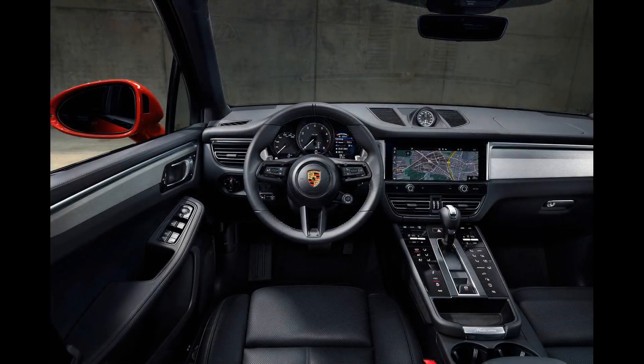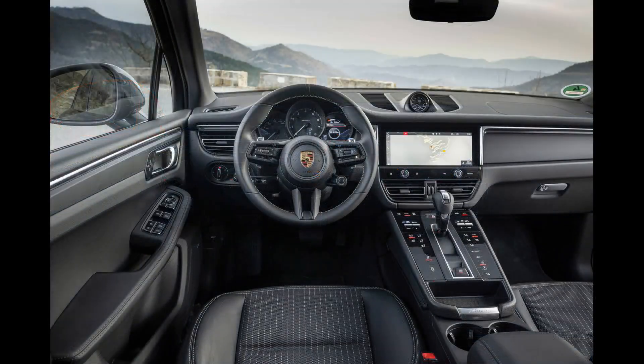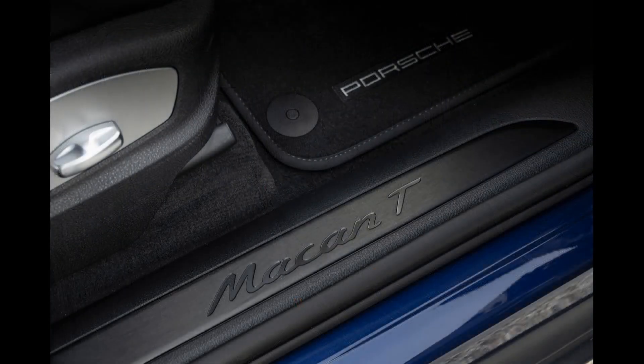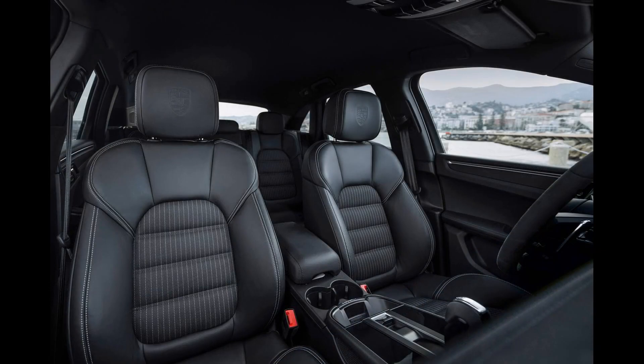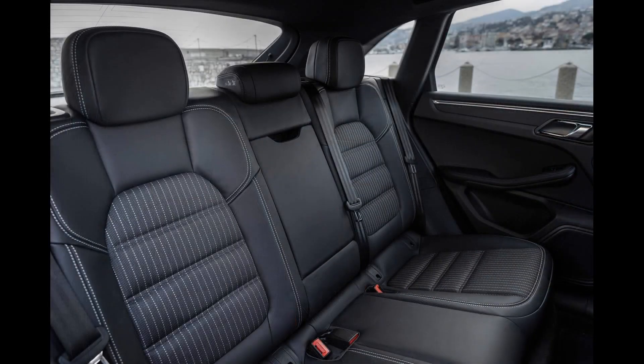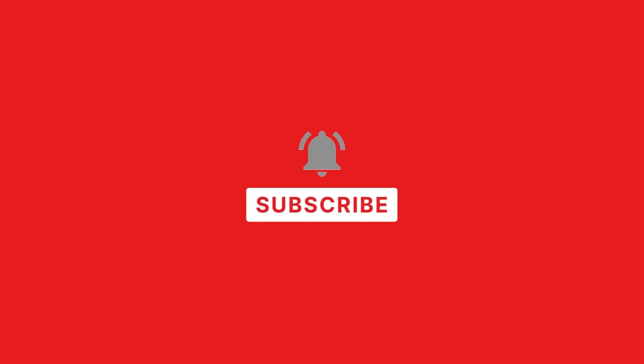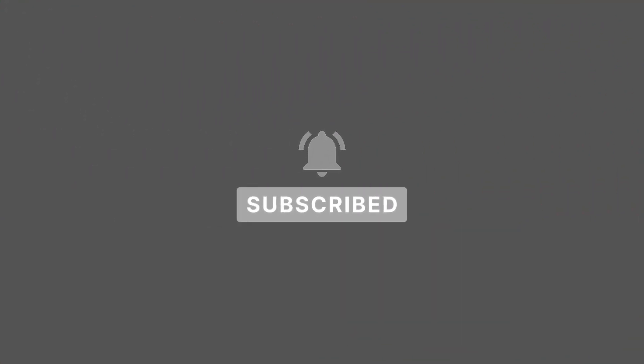Infotainment and connectivity: Porsche's infotainment system can be had with all manner of high-tech features, but they'll cost you. USB ports and 12-volt outlets are sprinkled throughout the cabin, so everyone should be able to keep their devices fully charged. A Wi-Fi hotspot and Apple CarPlay come standard, but no Macan offers Android Auto. Stay tuned to AutoRBX for all the latest, and let us know your thoughts in the comments.